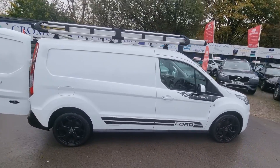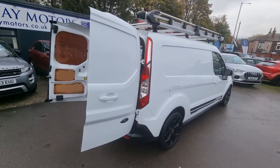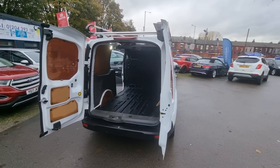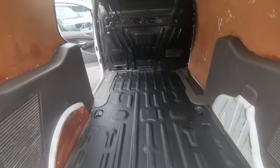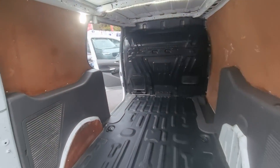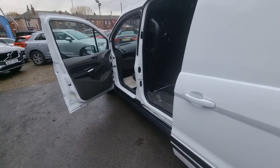Hi everyone, it's Braden at Promptwear Motors, and here's our latest arrival — this is a lovely 2019 Ford Transit Connect. This vehicle comes with Vanguard roof racks and tube carrier, and it's in lovely condition inside and out with super low mileage.